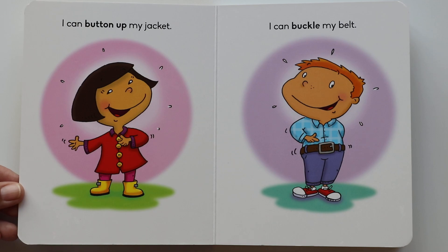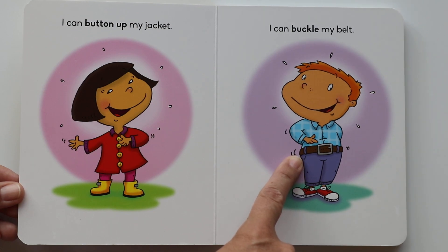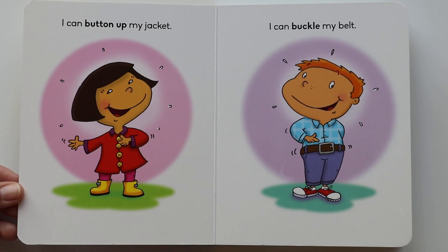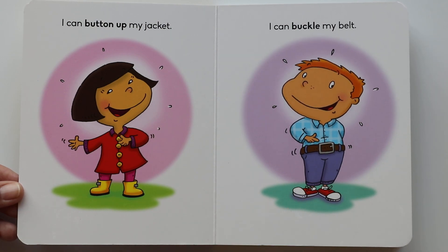I can buckle my belt. This is a belt and it holds your pants up. He can buckle his belt. Do you see his red shoes? He's getting ready to go out.